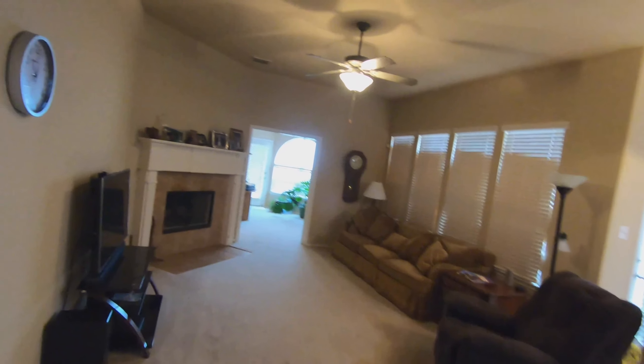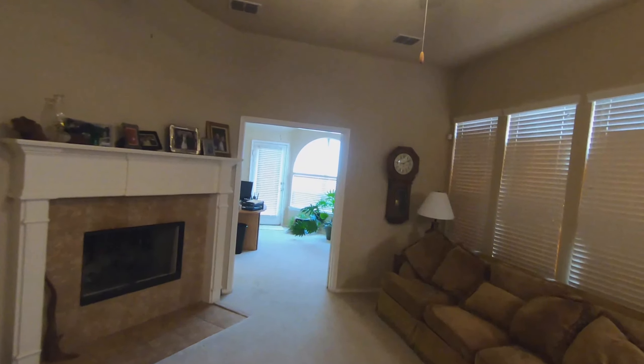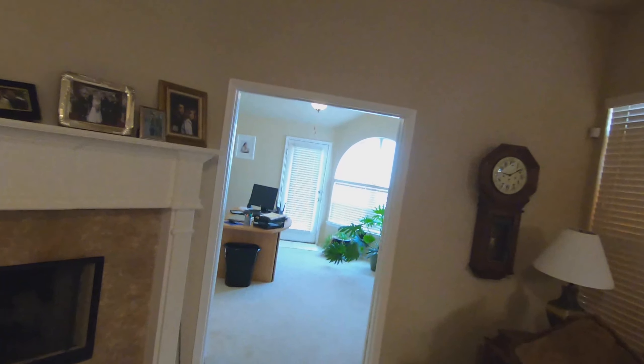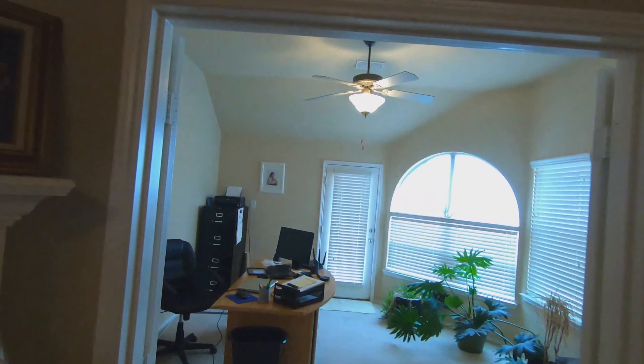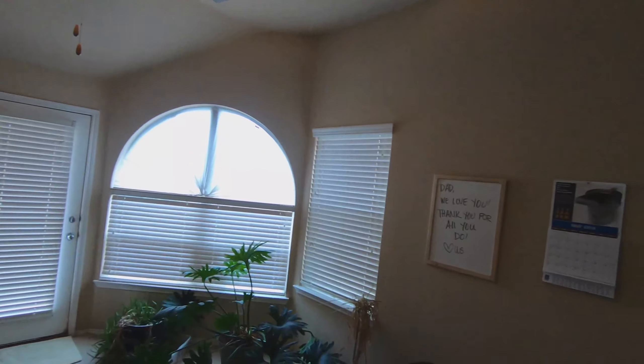Going to walk back down the hall. We're walking through the living area now. Going to walk into the study. Nice size study, nice and bright. Lots of natural light here.